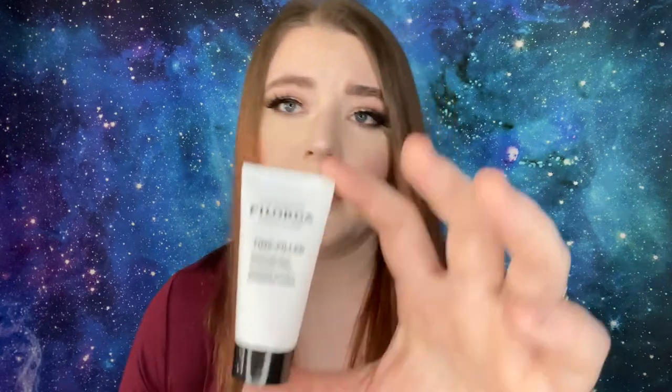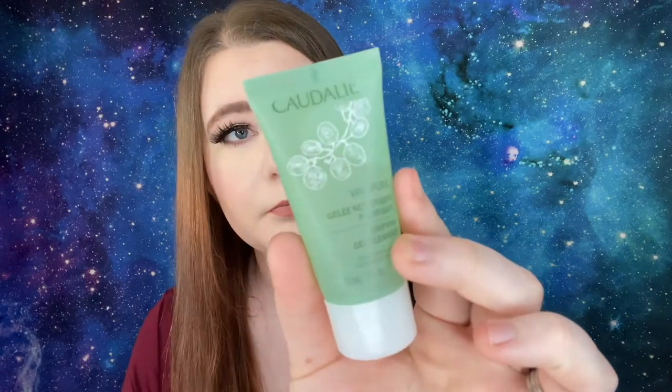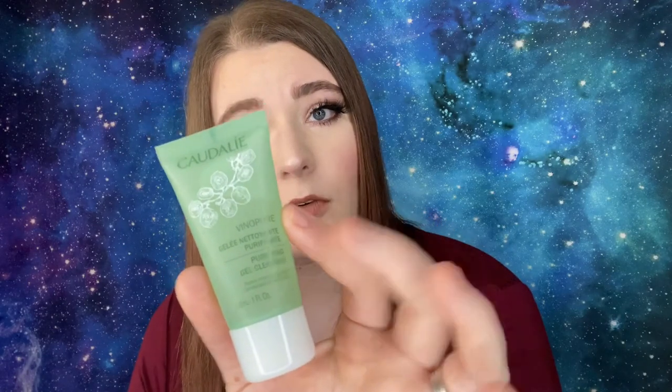Number twenty-one is by Filorga Laboratories Paris — the Time-Filler Absolute Wrinkle Correction Cream, 15 milliliters or 0.5 fluid ounces. Number twenty-two is by Caudalie Paris — the Vino Pure Purifying Gel Cleanser, 30 milliliters or one fluid ounce. Directions: morning and evening, massage gel onto damp skin to create a light foam and rinse with water, avoiding the eye area.